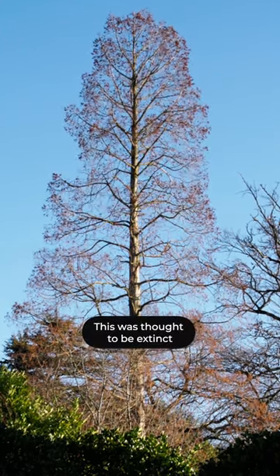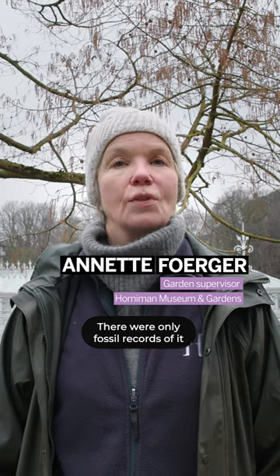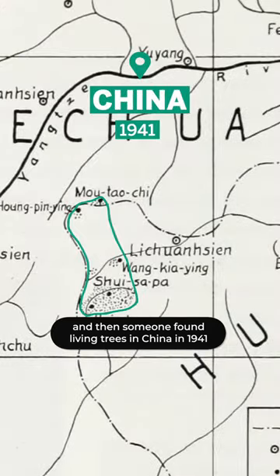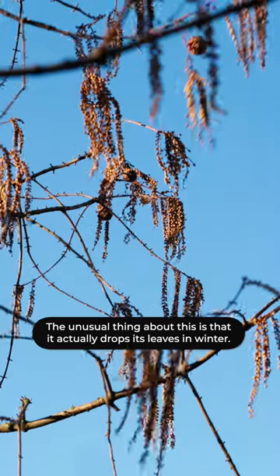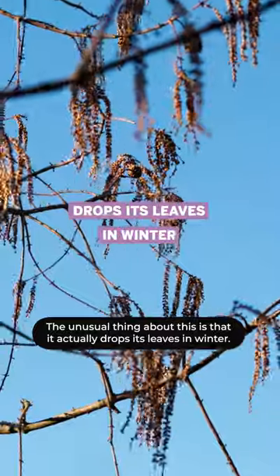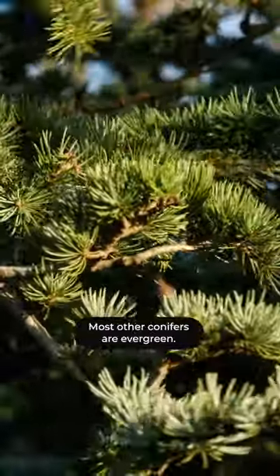This was thought to be extinct. There were only fossil records of it, and then someone found living trees in China in 1941. The unusual thing about this is that it actually drops its leaves in winter. Most other conifers are evergreen.